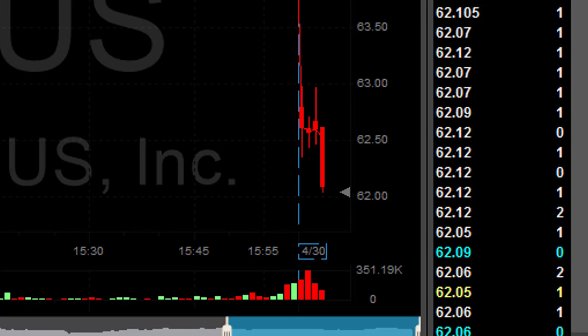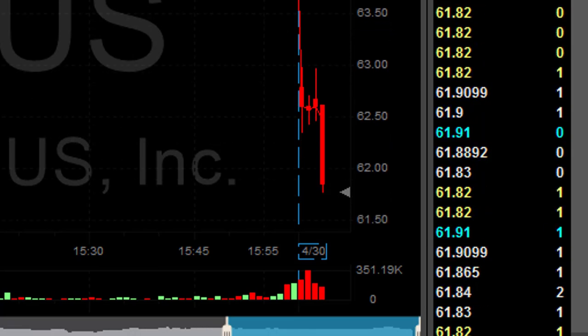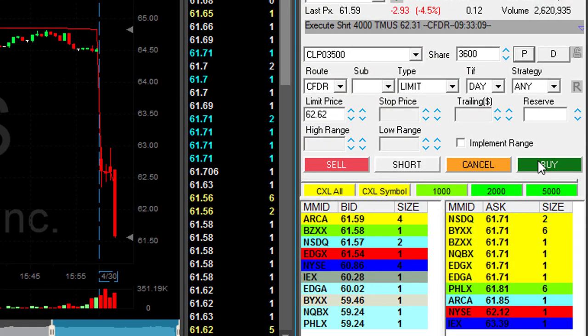I need it, and it comes. Look at it go — this is so nice. Getting ready for my partial, getting ready to cover 3,600 shares.